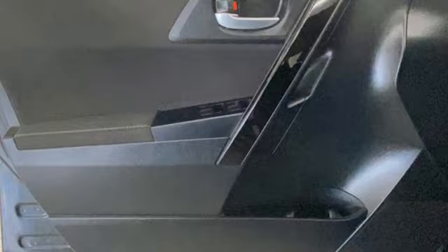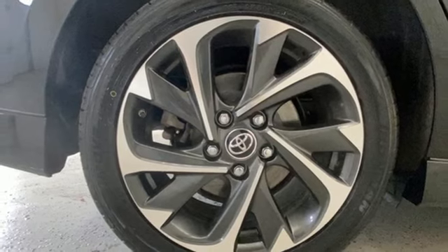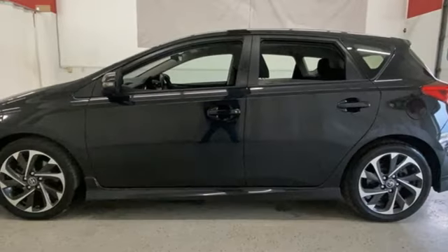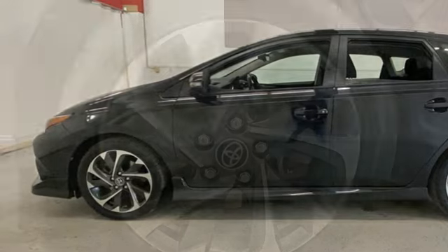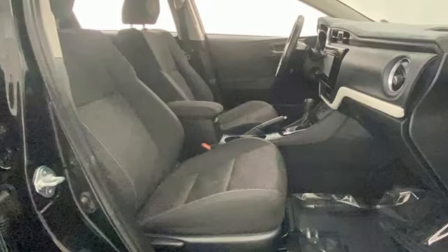You'll look forward to every drive with features like these: Bluetooth wireless audio streaming, dual zone climate control, USB port, leather steering wheel, in-line four-cylinder engine, aluminum wheels, gas pressurized shocks, and manual transmission.